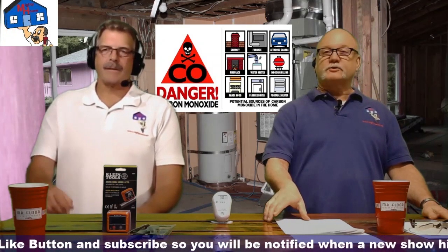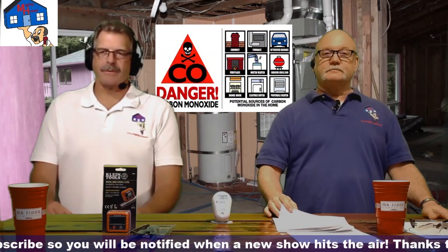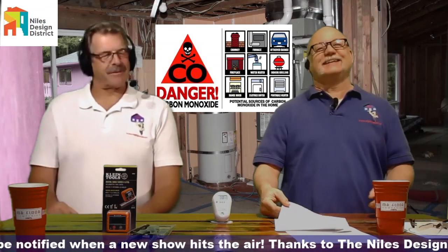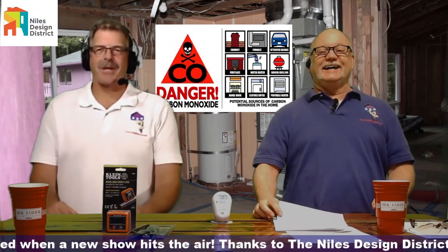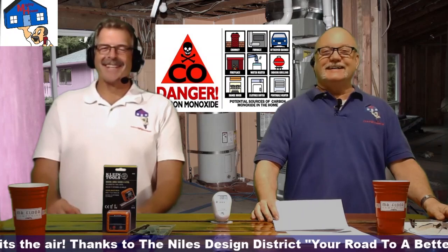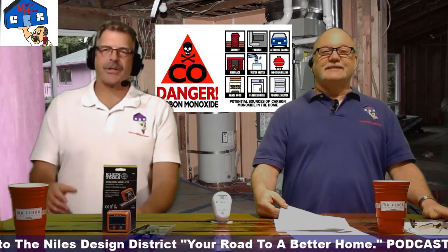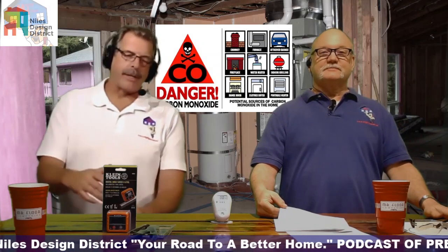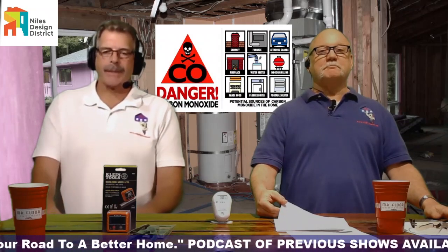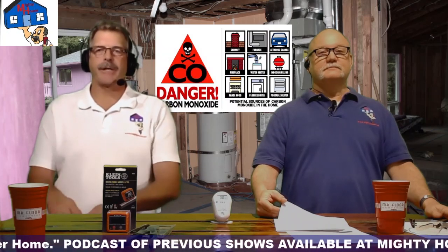Last week we did the show on smoke detectors, and we ended with a fire extinguisher. We were doing a show on smoke detectors, and then we brought it all the way to carbon monoxide — combos — so we thought we'd just do a separate show on carbon monoxide because it is just as important to understand why you have a CO detector.